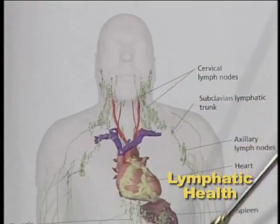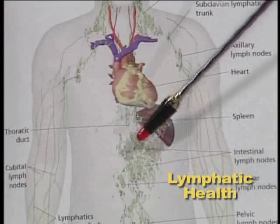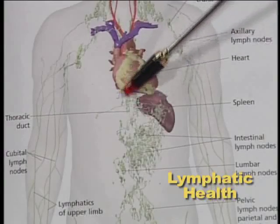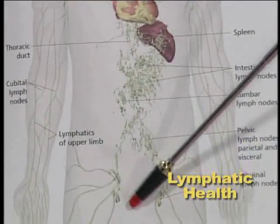It's finally brought down and filtered out through the intestinal system. As you come on down, you'll see a lot of lymph nodes in the chest and abdominal area and also on each side of the groin area.